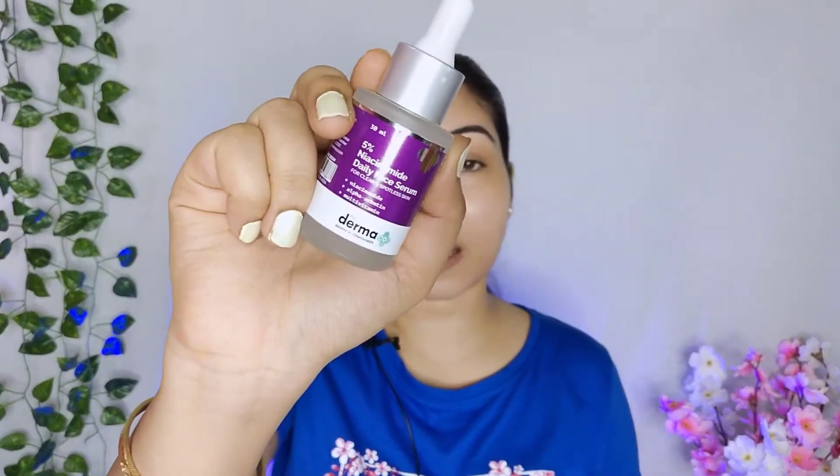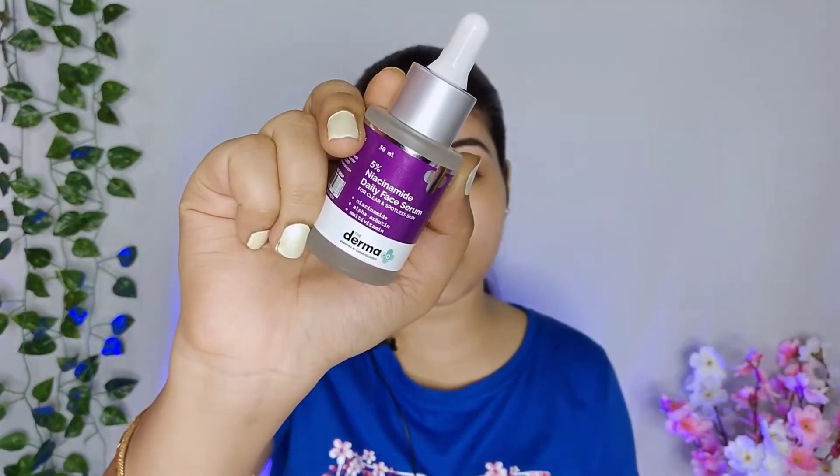I already used a 5% niacinamide-based serum from another brand. Recently I shared this product in an application video, and this is the Darmaco 5% niacinamide serum which I started recently. Before this, I had the Darmaco 10% niacinamide serum which I used to use.